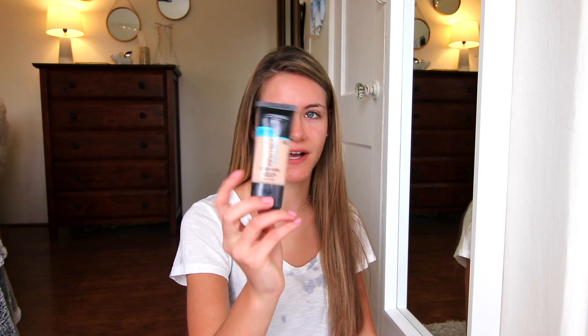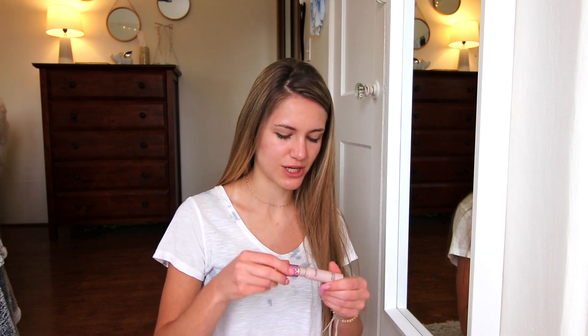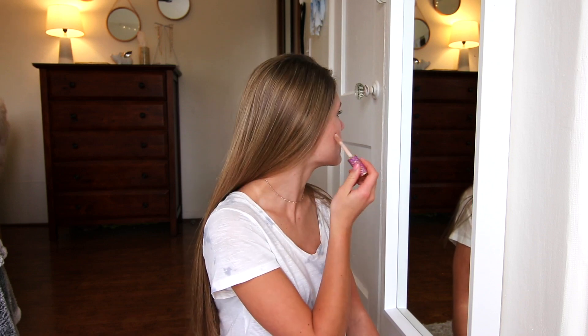I've also been really into this L'Oreal Infallible stuff — it was a good $8 purchase. It's time for concealer. I use the Tarte Shape and Tape concealer like everyone in the entire world. The camera is actually so far away so I cannot see what I'm doing — we're just gonna kind of dab this around.